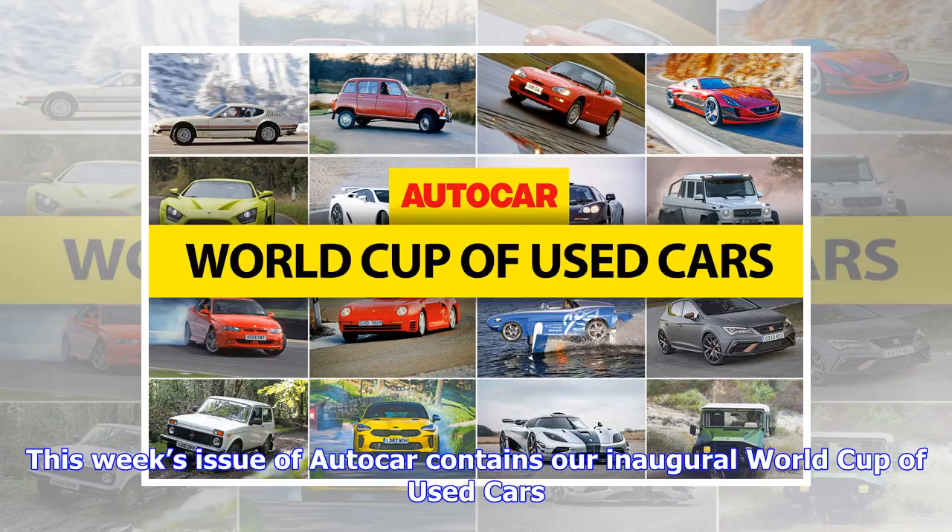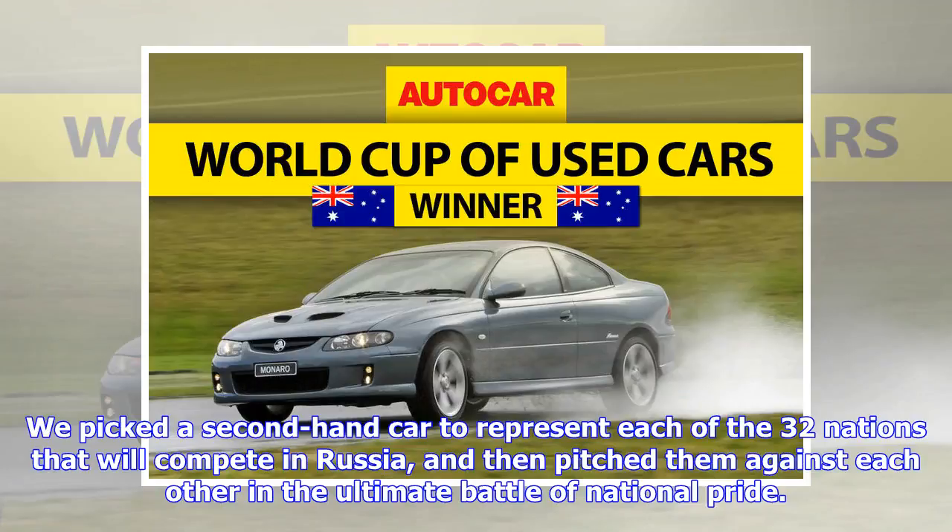This week's issue of Autocar contains our inaugural World Cup of Used Cars. We picked a second-hand car to represent each of the 32 nations that will compete in Russia, and then pitched them against each other in the ultimate battle of national pride.